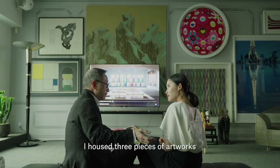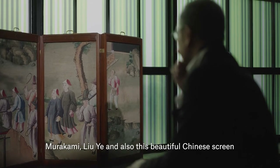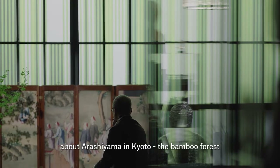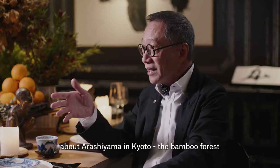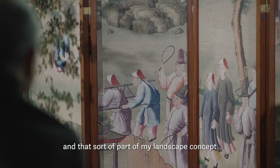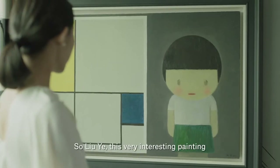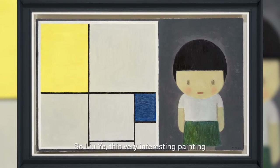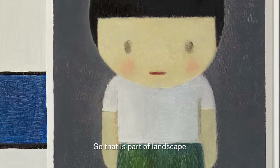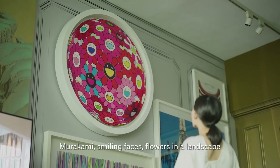Now, in this corridor, I house three pieces of artwork: Murakami, a New Year painting, and also this beautiful Chinese screen. You can see this green line — it's actually my light installation about my memory of Arashiyama in Kyoto, the bamboo forest. I think that works in the Asian perspective, and that's also part of my landscape concept. On the other wall where I have all the landscapes — so the New Year painting is very interesting. The major part of it reminds me of wandering, it reminds me of a Chinese window. And Murakami's smiling faces and flowers are also part of the landscape. That's how they come together.